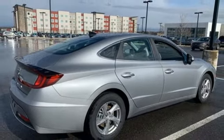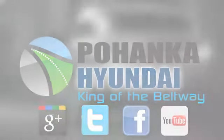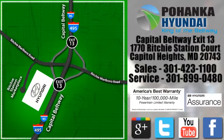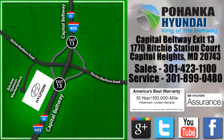the time is now. Experience it today. Visit Pohanga Hyundai, King of the Beltway, today. We're conveniently located on the Capitol Beltway at Exit 13, 1770 Ritchie Station Court in Capitol Heights, Maryland.